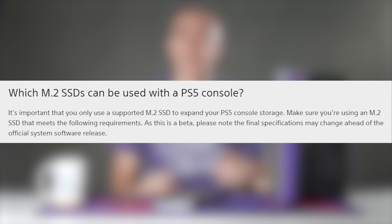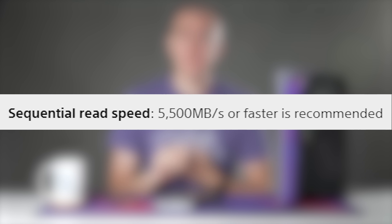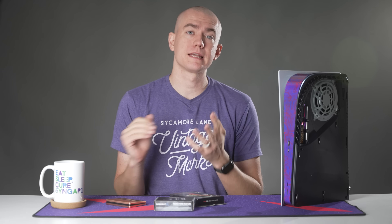The reason I'm able to actually come to work and be rested is because of Helix Sleep. Big thanks to them. So of the specifications that Sony gives you: number one, it has to have PCI Express 4.0, which eliminates a lot of M.2 drives on the market.